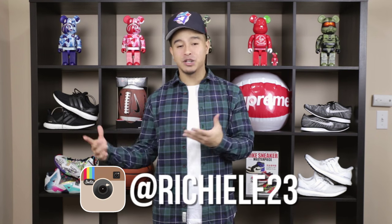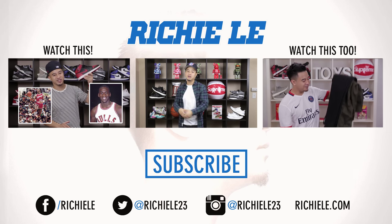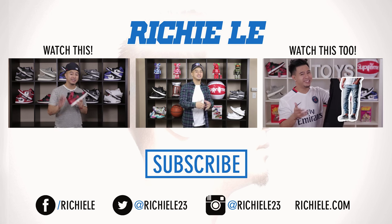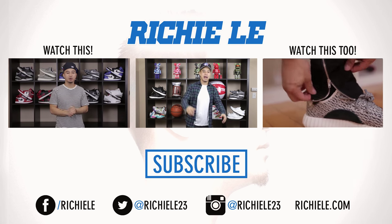Alright guys, thanks for checking out my top five sneakers for fall and winter. Let me know down in the comments below what sneakers you guys are wearing for these seasons. Also follow me on Instagram at RichieLee23, sub to my other page RichieLeeTV, and until next time — peace! Make sure you share this with your friends, leave a comment down below, and let me know what your favorite sneaker was or if you have a different recommendation. Thank you for watching — until next time, peace!